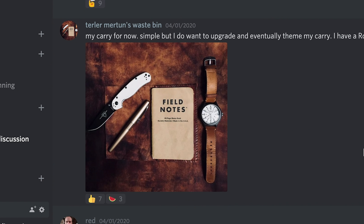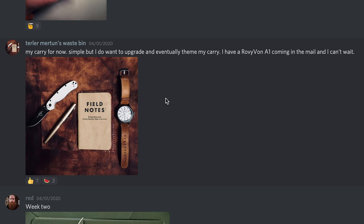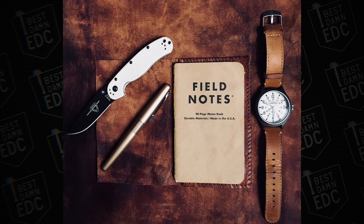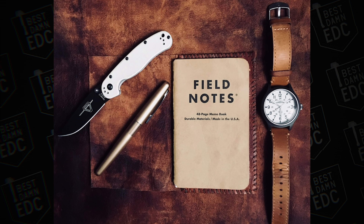The next one is from Turler Merton's Waste Bin. He says carry for now — simple, but he wants to upgrade and eventually theme his carry. He has a Roe Von A1 coming in the mail. In the photo he has a white and black Rat 2, a pen I'm not sure about, a Field Notes notebook with what looks like a DIY'd leather cover, and a Timex Expedition Scout. It's a nice little carry. In the future when I do this, I'd ask people to add a description listing what's in the photo.